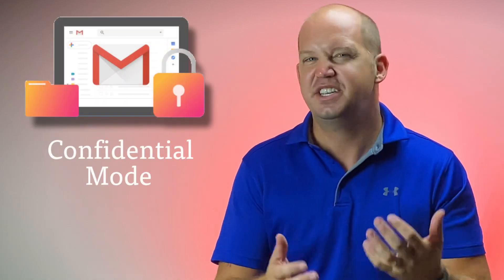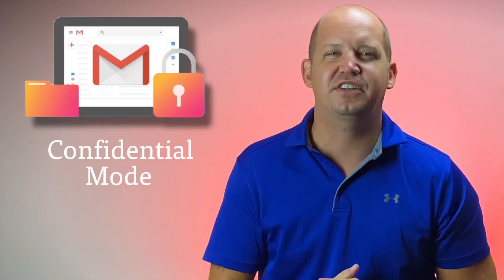Welcome to Tech Tip Tuesday, a segment of this channel where I share a privacy or security tip that you can start using in five minutes or less. Today I'm going to introduce you to Confidential Mode, a 007 super secret spy feature that you probably didn't even realize you could use in Gmail.